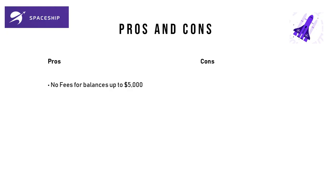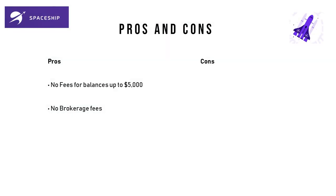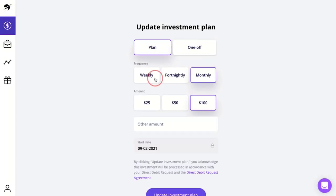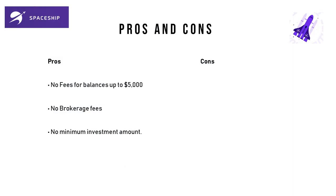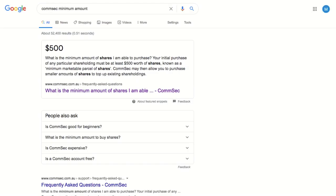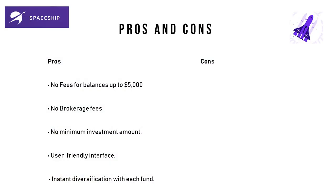Moving on to the pros and cons. The pros are: no fees for balances up to $5,000; no brokerage fees, which means investors can invest small amounts frequently — weekly, fortnightly, or monthly; no minimum investment amount, which removes a barrier to entry since many trading apps require a minimum initial trade of $500; a user-friendly interface that is clean, simple, and easy to navigate; and instant diversification within each fund.